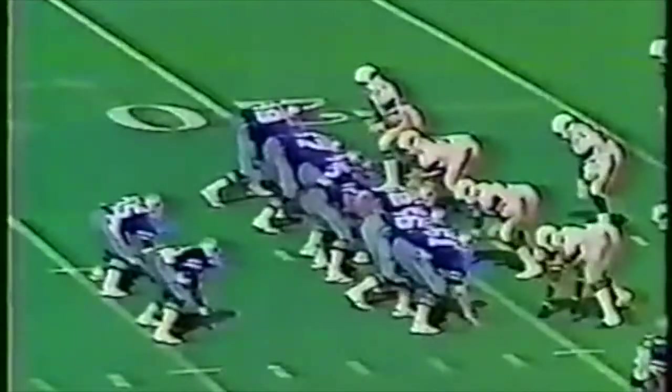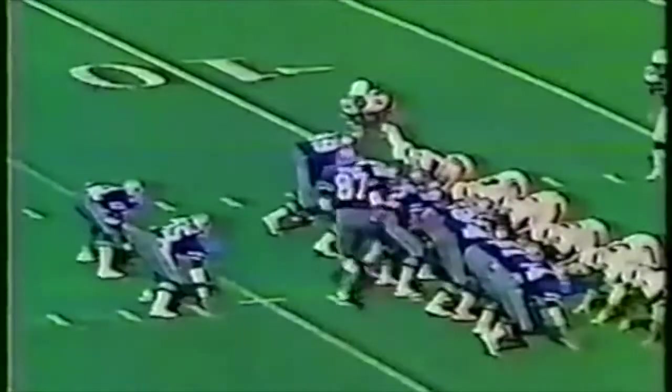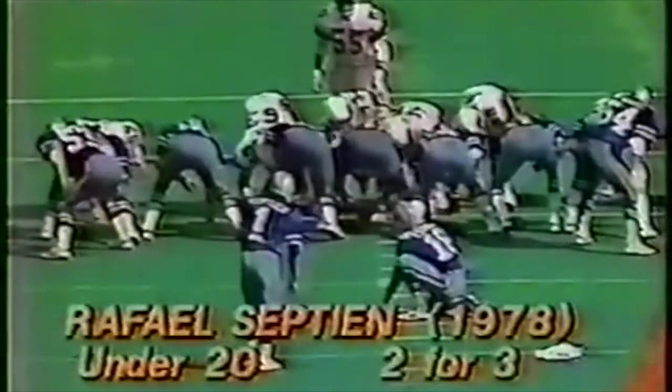They block it! Blocked by Donald Dykes! The Jets recovered — or did the Browns? Wait — nobody knows who has the ball. It doesn't matter — there was no clear possession by the Jets, so it's going to be the Jets' ball anyway. What a block by Dykes — he avoids the punter too. The ball bubbles around, and eventually they rule the Jets recover it.